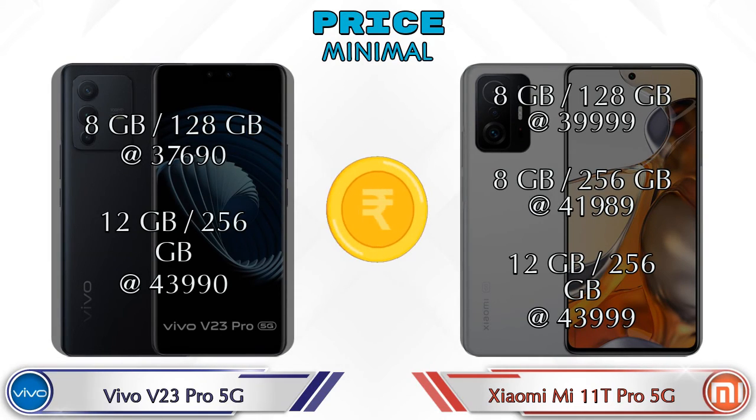Both phones have 2 variants. The V23 Pro 5G is available in 8GB RAM + 128GB storage at Rs. 37,690 and 12GB RAM + 256GB storage at Rs. 43,990. The 11T Pro 5G is available in 8GB RAM + 128GB storage at Rs. 39,999, 8GB RAM + 256GB storage at Rs. 41,989, and 12GB RAM + 256GB storage at Rs. 43,999.